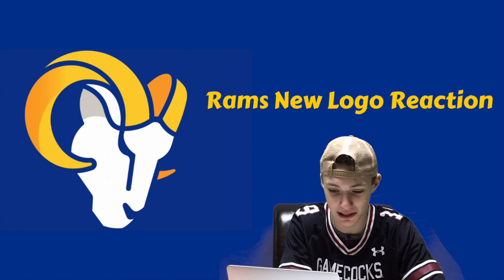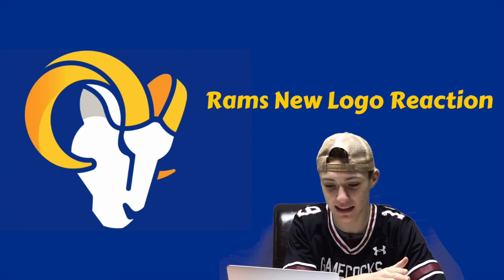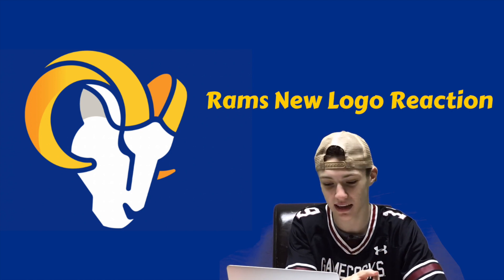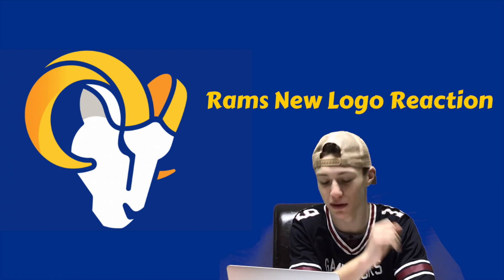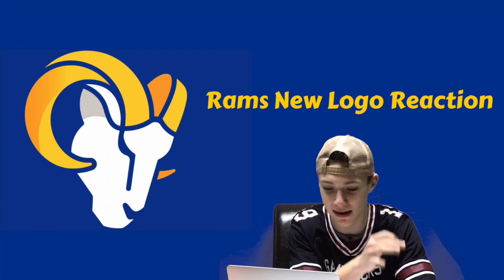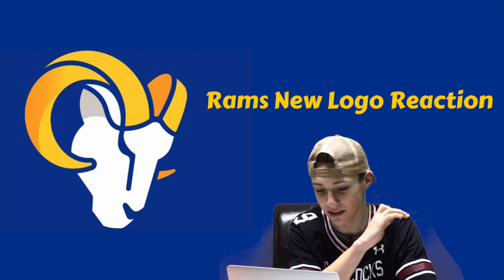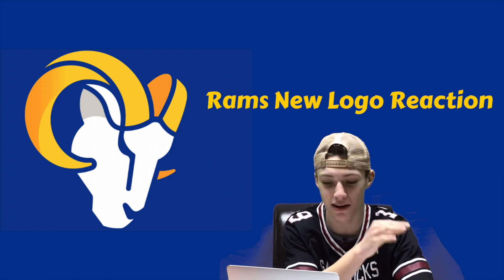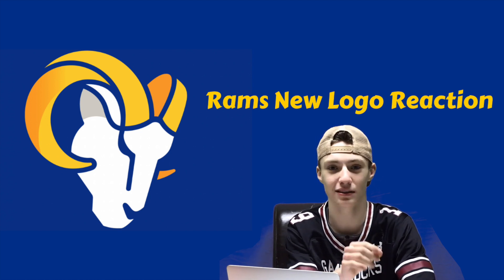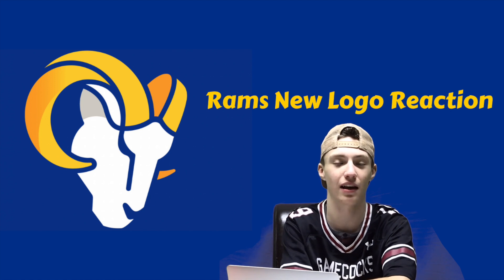The secondary logo I absolutely love so far — it looks amazing. It's kind of a throwback to the old Rams logo with that same angle. It's a beautiful logo with the color; I love how the ram's head is white. The blue outline is detailed enough without being hard to look at — it's a nice, simple yet somewhat detailed logo. I want to see what their new helmets look like, whether they keep the yellow horn or use this new LA logo design.